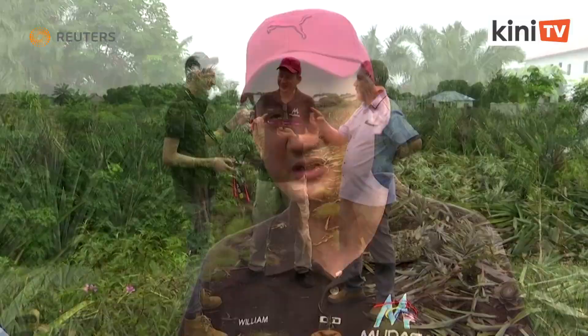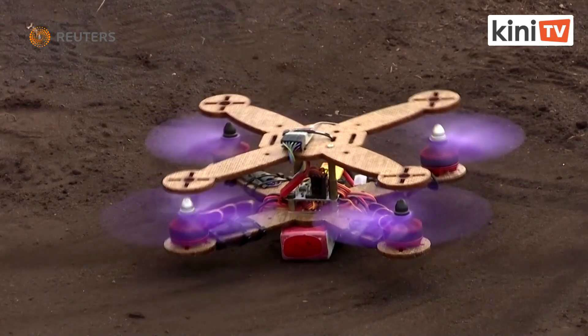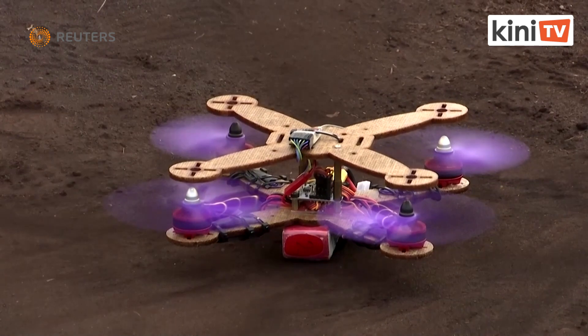Our role here is to help the industry and the farmers to explore into what they call Fourth IR — technology and innovations that would help them increase their yield and make their jobs much easier.